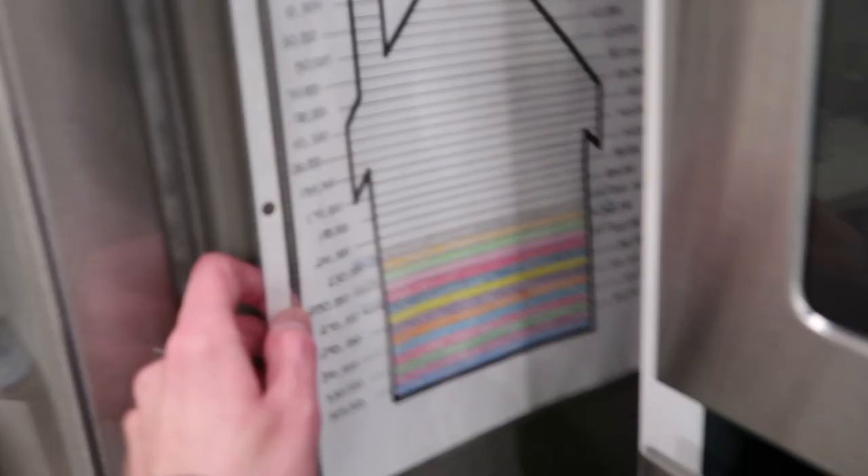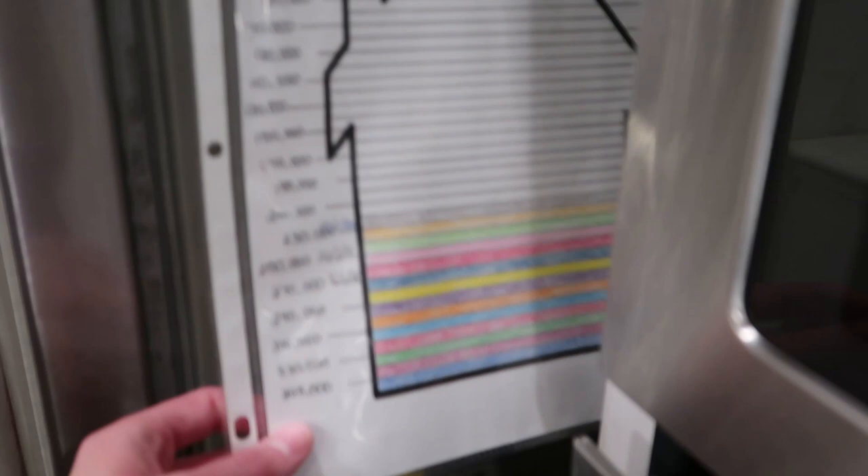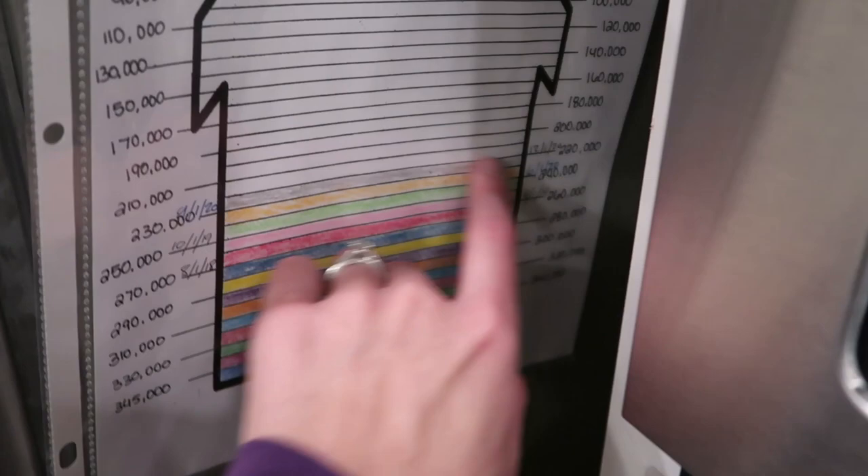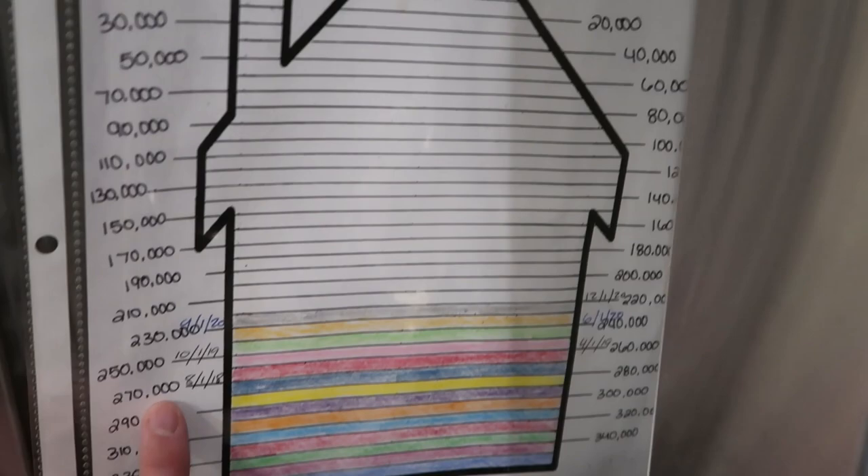This is our home mortgage tracker payoff. We are about to be below $220,000. We paid $345,000 and we will have it paid off before 2025.